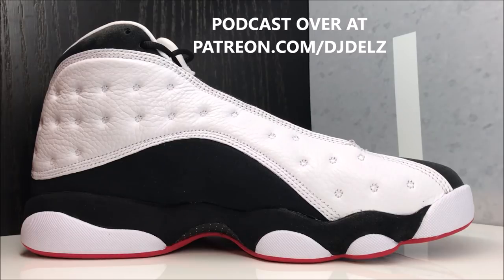Definitely check out the Patreon — it helps out the channel so much and keeps me rocking. Thank you to all the Patreon members because you guys are the main reason I'm still doing these videos almost daily. Head over to patreon.com/djdelz — you get over 20 hours of podcast material, uncut, raw, no holds barred, uncensored, and a lot of fun.